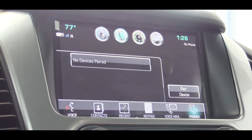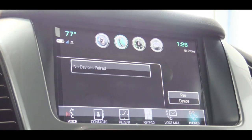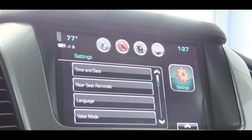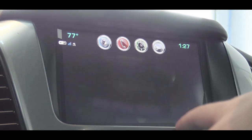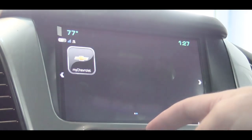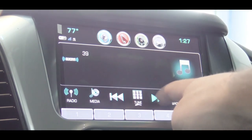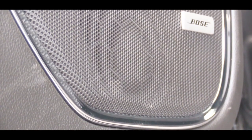The 8-inch color touchscreen is standard on all trim levels, and all trims include Bluetooth audio streaming, Android Auto, and Apple CarPlay — giving you free navigation and media control through your smartphone. Factory navigation comes standard with the Premier. The LS gets six speakers; the LT bumps up to a nine-speaker Bose sound system — which we have today; and the Premier gets a ten-speaker Bose system.